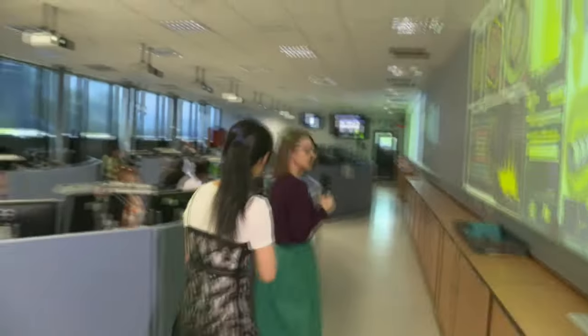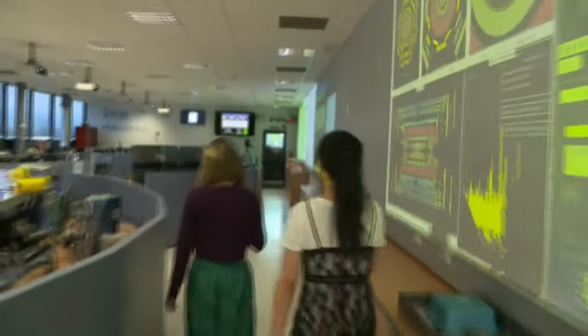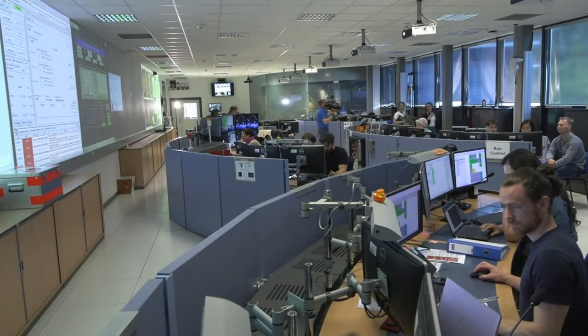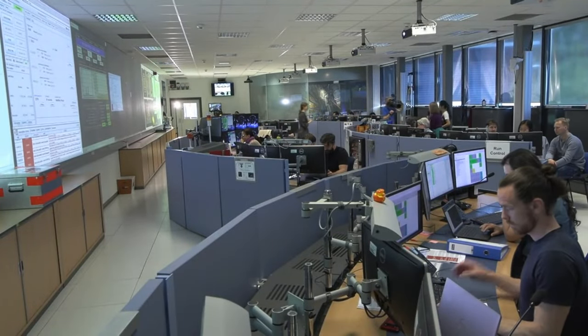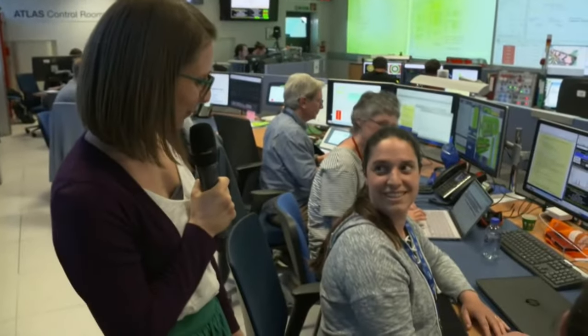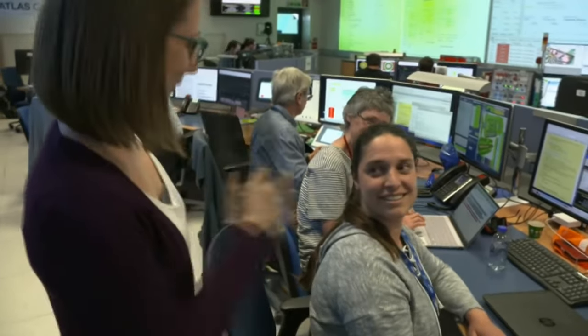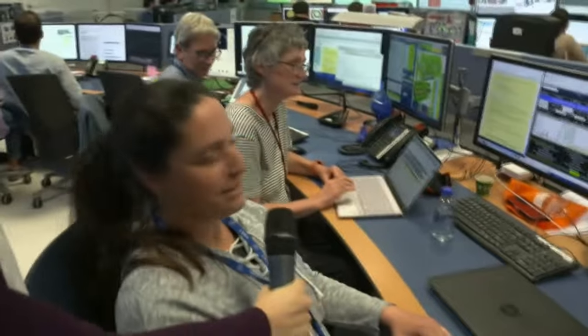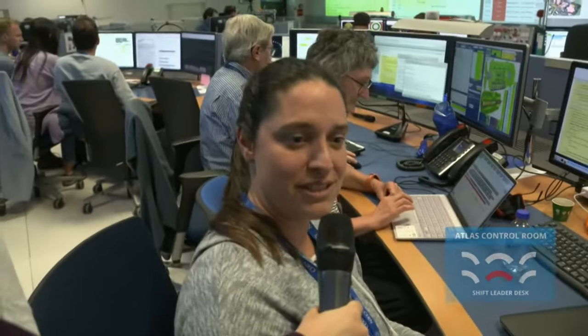Now we are heading over to our first station, which is the shift leader and run control desk. It's right in the center of the room. We have arrived and we are now here with one of our run coordinators, Sylvia. Hello Sylvia, can you tell us what's going on right now? Yes, I'm Sylvia. We have stable beam in the accelerator, which means that we have stable collisions.